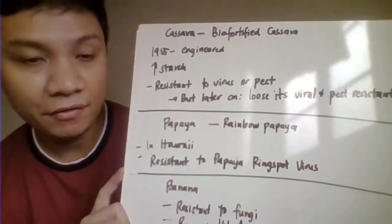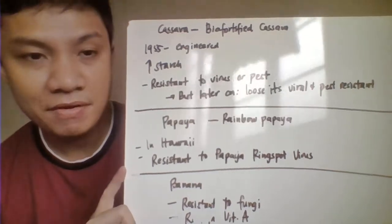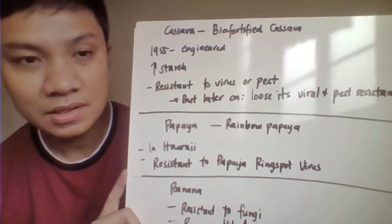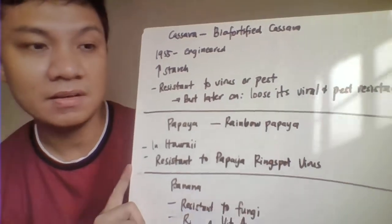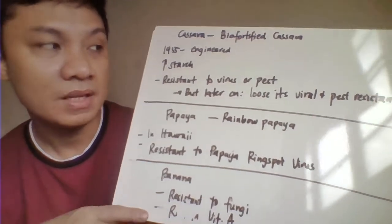The next one we have here is the fortified cassava. This genetically modified cassava has been done in 1955. This is modified cassava. Cassava is characterized here by being resistant to pests and the different viruses.